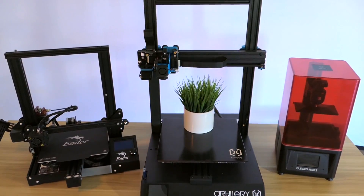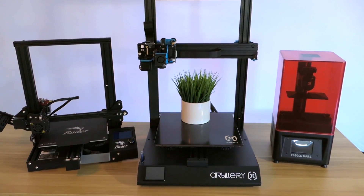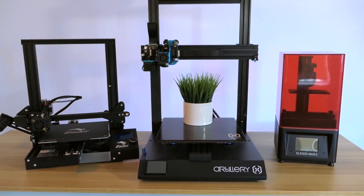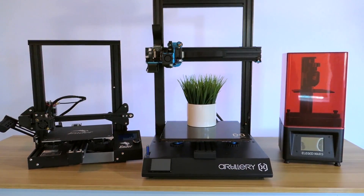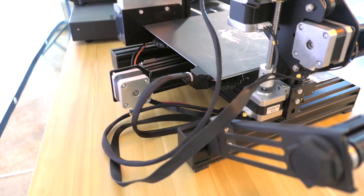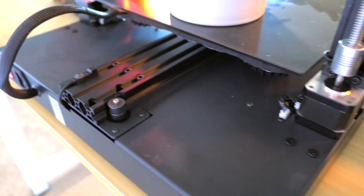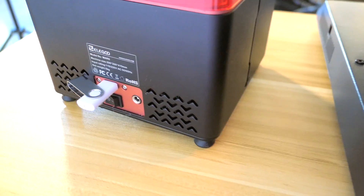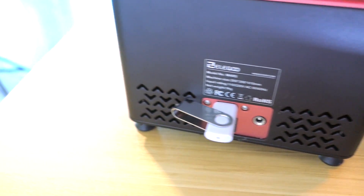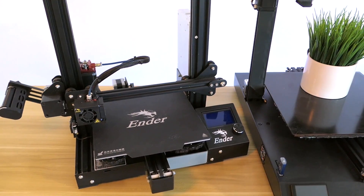The three printers we see here are the Ender 3 on the left, the Artillery Sidewinder X1 in the middle, and then we have the resin printer from Elegoo called the Mars. I feel like these three printers made the most impact, at least to me. I chose these because these are the printers I've reviewed — I'm sure there are plenty of other great printers out there, but from what I've tested, these are my choices.